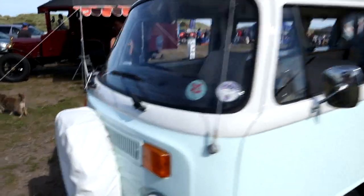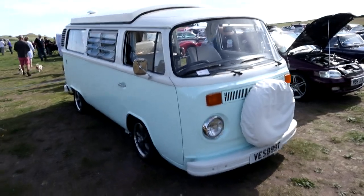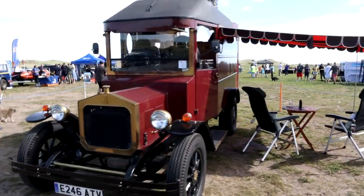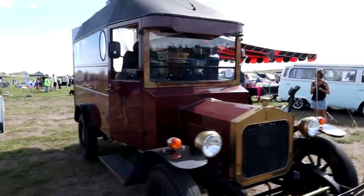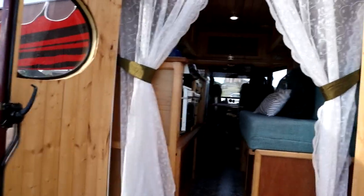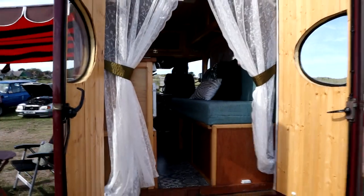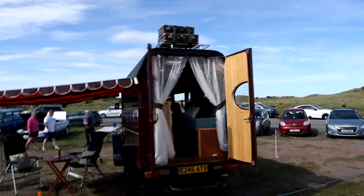And there's a gorgeous Volkswagen Bay Window - you tend to find a lot of these at shows these days no matter where you go. And there's this gorgeous kit car, or kit van - I do believe that's based on a Ford Transit. Certainly looks the part though, and also decked out inside for camping duties, with a pair of suitcases up on the roof rack. What a lovely looking thing.